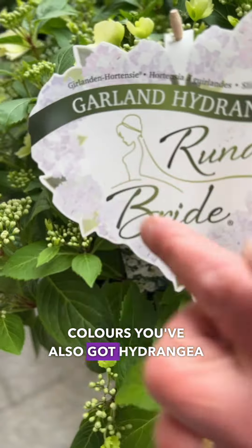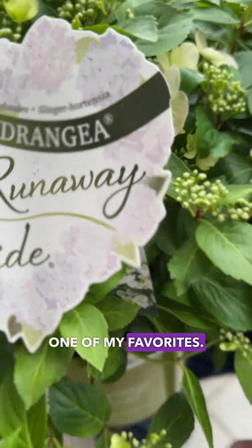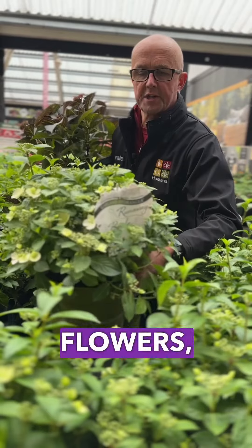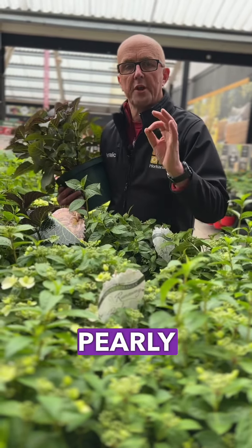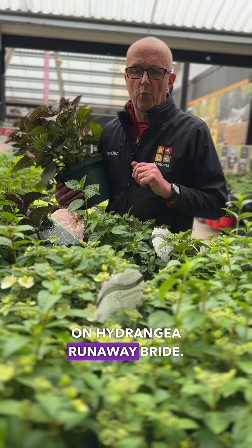You've also got Hydrangea Runaway Bride, which again is one of my favourites. You can see it's packed with flowers, just coming into flower at the moment. It's going to flower the whole summer. Beautiful white pearly flowers on Hydrangea Runaway Bride.